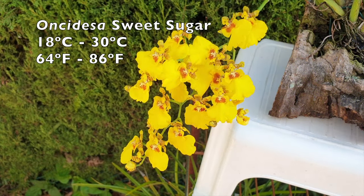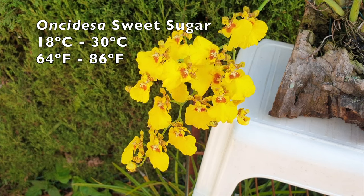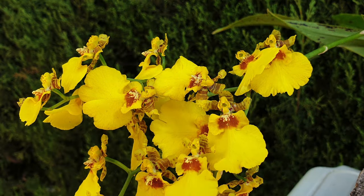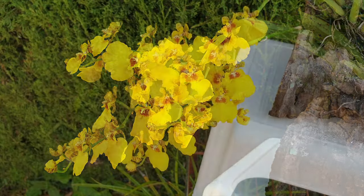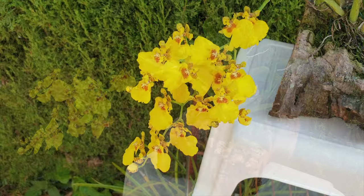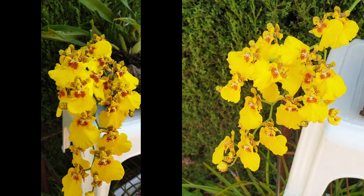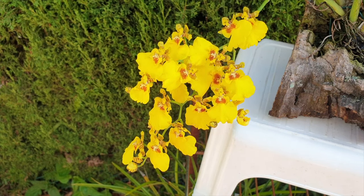Still in the Oncidium Alliance, I can vouch for Oncidesa Sweet Sugar. While the name sounds delicious, this orchid does not come with a fragrance of sweet sugar — mine has no fragrance at all. But the charming blooms are around for six weeks or more if conditions are not too hot and too dry. I grow mine mounted, and while it is struggling at the moment, it is a reliable bloomer, growing one or two spikes per new growth. It's a vigorous small to medium orchid that can grow into a specimen relatively quickly. Mine used to bloom mid-spring through early summer, and then again in fall for another six weeks — the cooler temperatures making the blooms last even longer.